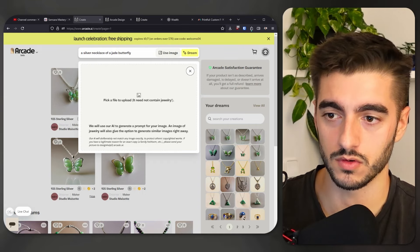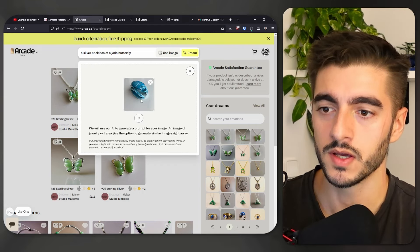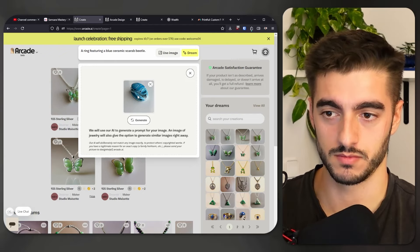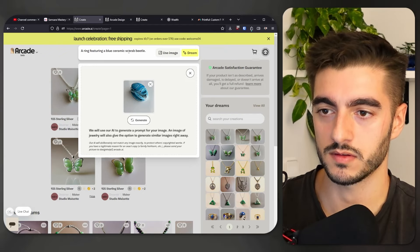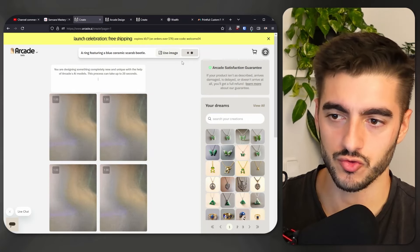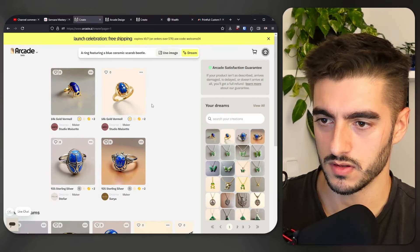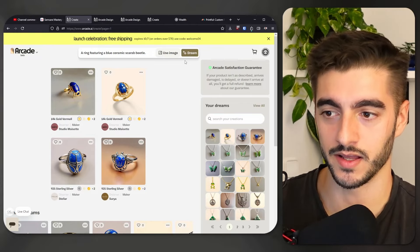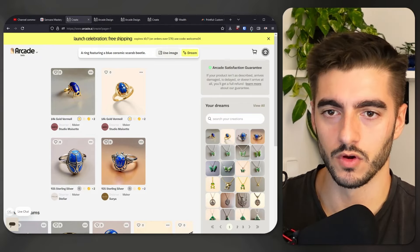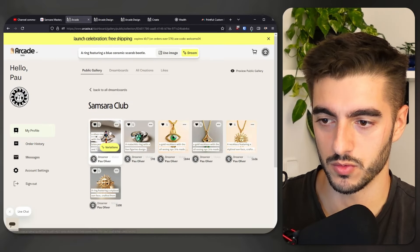Now what you can do, if you don't know how to describe something, is you can just take a photo of it. So I took a photo of something that I have at my place, and then you click on generate. What it's going to do is give you a description of the thing that it sees in the photo — so a ring featuring a blue ceramic scarab beetle. Then you just click on dream and it generates that. These are the designs, which honestly I would say are actually quite good. You could keep generating these again and again until you get a design that you really like.